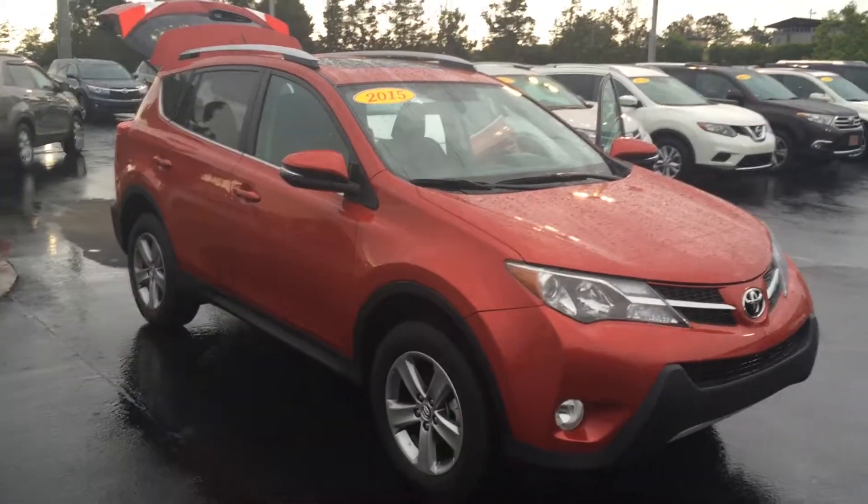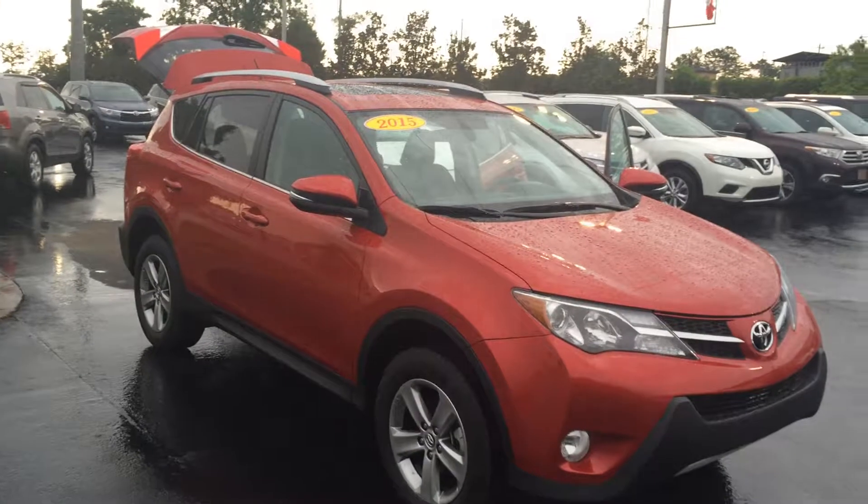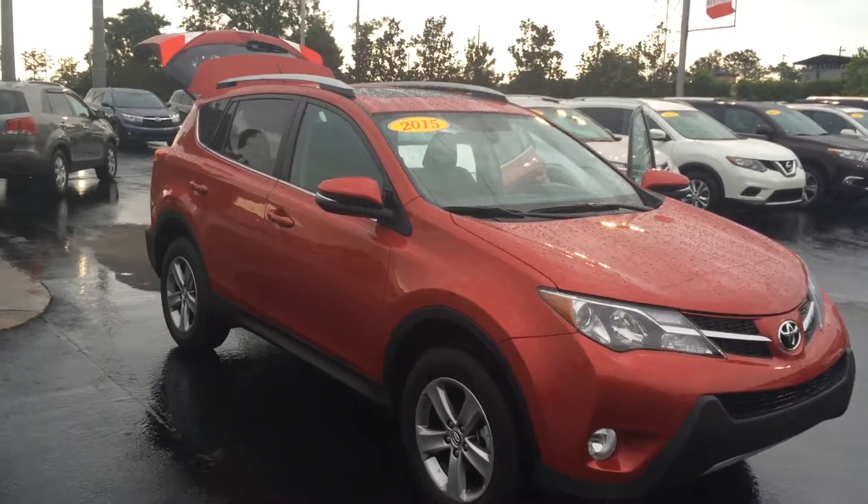Hey sir, it's Gerald at LaGrange Toyota. Toyota picked you out a nice red — this is called Barcelona Red. It's a 2015 Toyota RAV4 XLE.